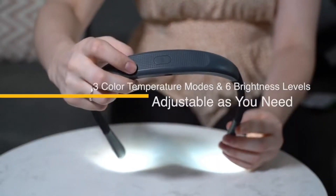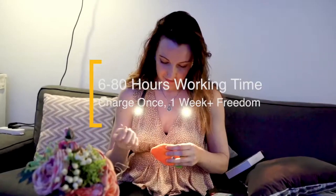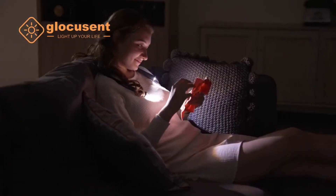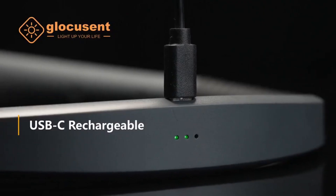The LED Neck Light allows you to adjust the temperature of the light to prevent it from hurting your eyes while reading. When working in situations that need less warm light, you can increase the brightness level to see clearly. The device can easily be charged using a USB cable and it can last up to 80 hours on one charge.